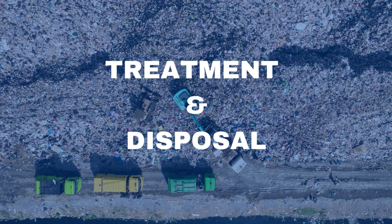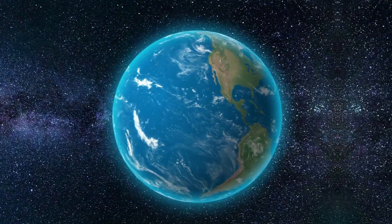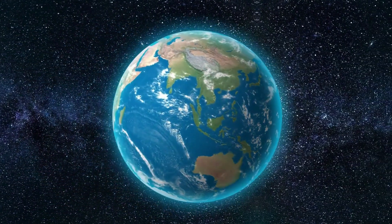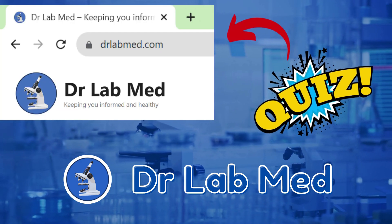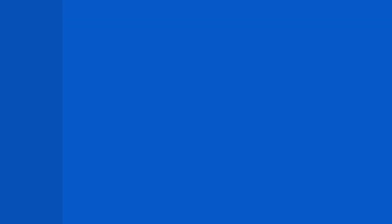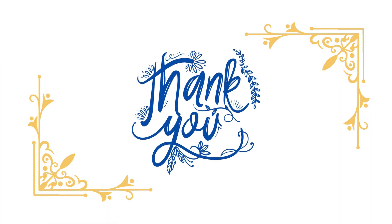That's all for today's episode on soiled waste management. Remember, every small step we take towards proper waste management contributes to a better world. Stay tuned for more informative videos, and until next time, take care and keep our planet clean. If you like our video, please like and share. Want to know more on this topic or try a quiz? Visit our blog post. Please subscribe to our channel. Thank you for watching. Have a good day.